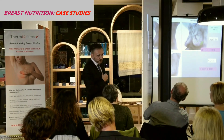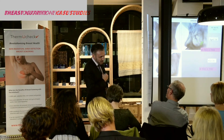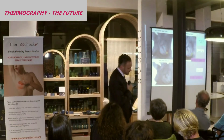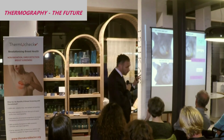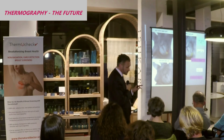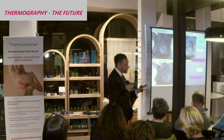I propose to you that this is the way to change the game with breast cancer risk — non-invasively, non-toxic, non-hormonally, intervening with only key nutrients and important lifestyle changes. And within six months, I'm seeing 95% of abnormal thermograms returning to normal.